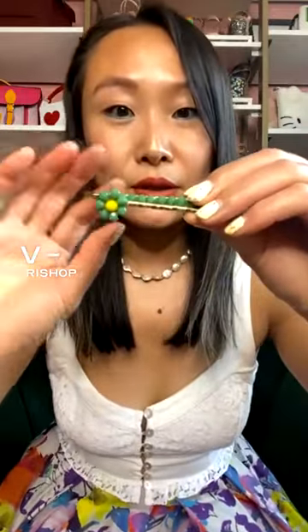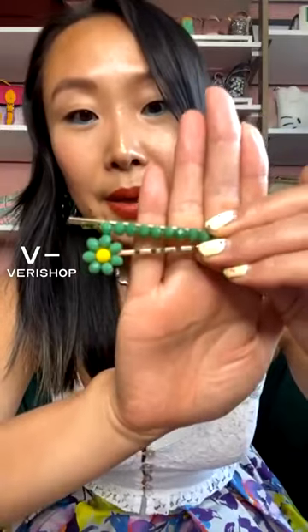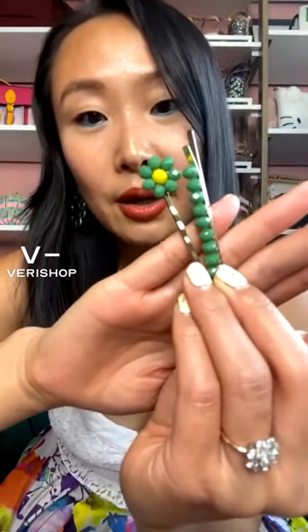It is these clips that I am wearing here today. I'm actually going to take them off so you guys can see them better. So it is a set of two, and they are these super cute daisy bobby pin clips. I love that they come as a set of two, and I really like that they're green and yellow.